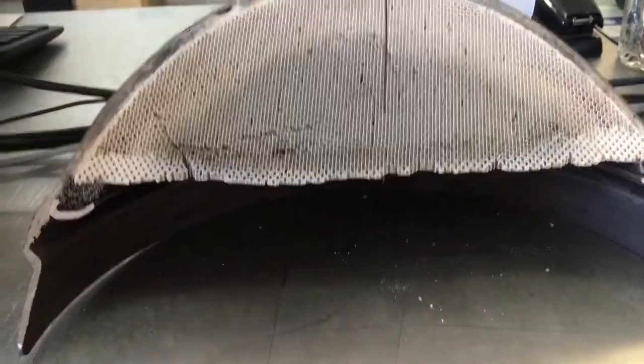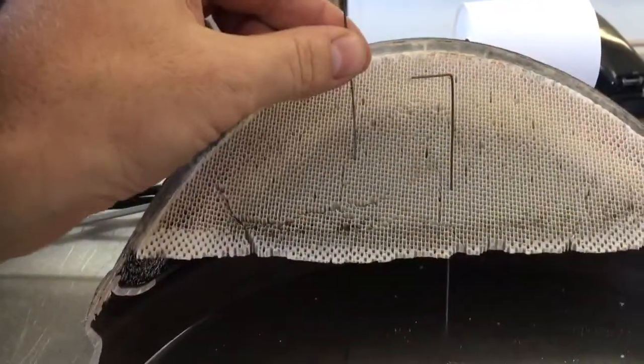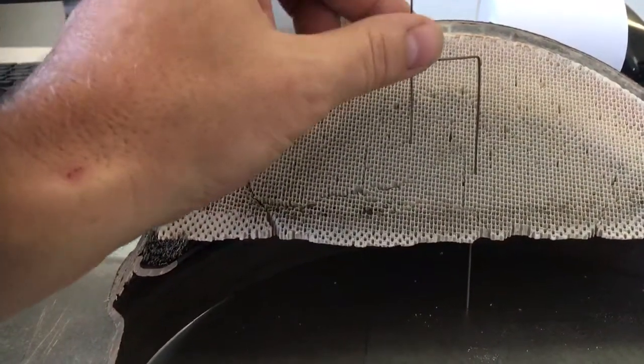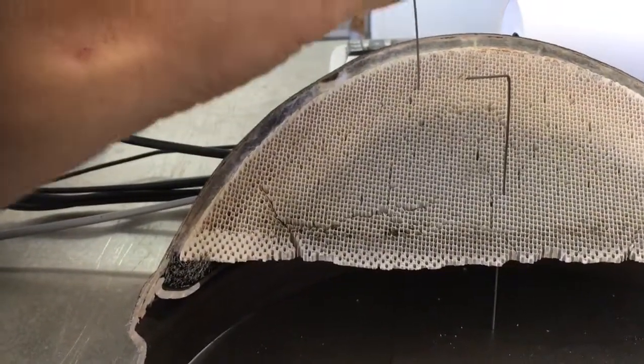As you can see, this paper clip goes all the way through the holes. However, when you stick this paper clip in here, it does not go all the way through — it only goes down part of the way. We can see this on multiple holes. This is how we can tell that this is the clog.